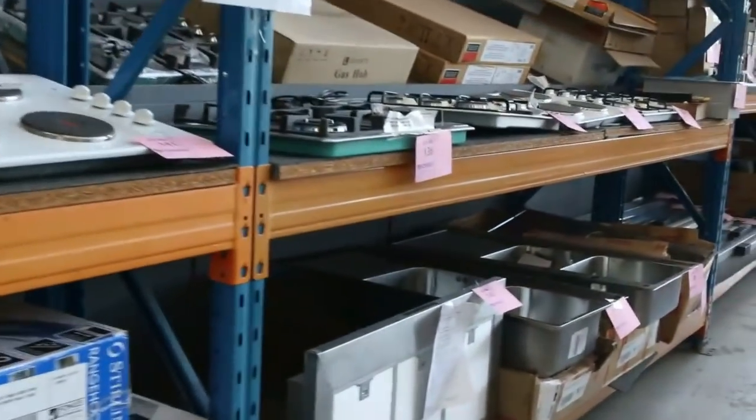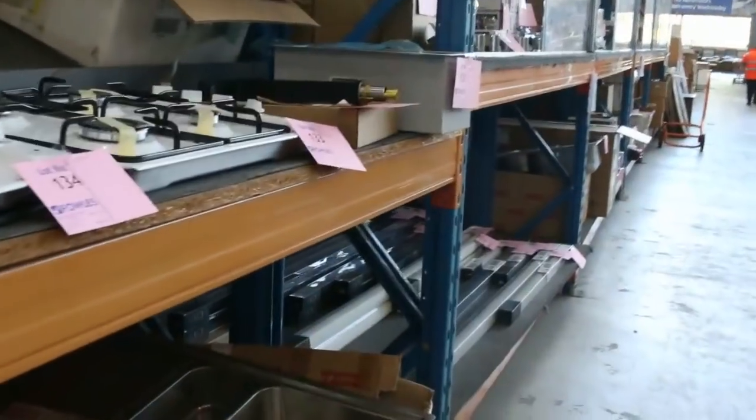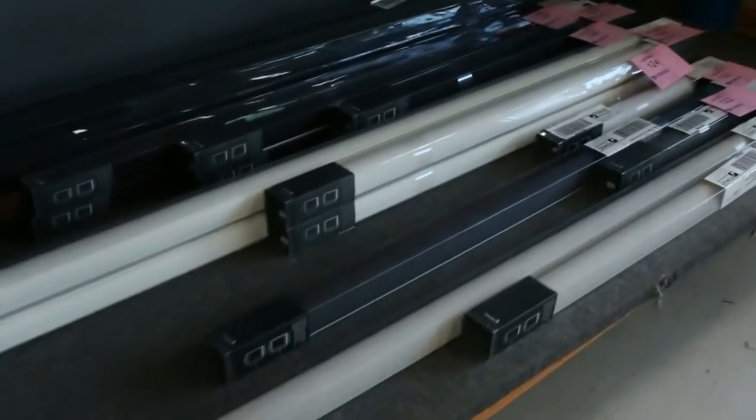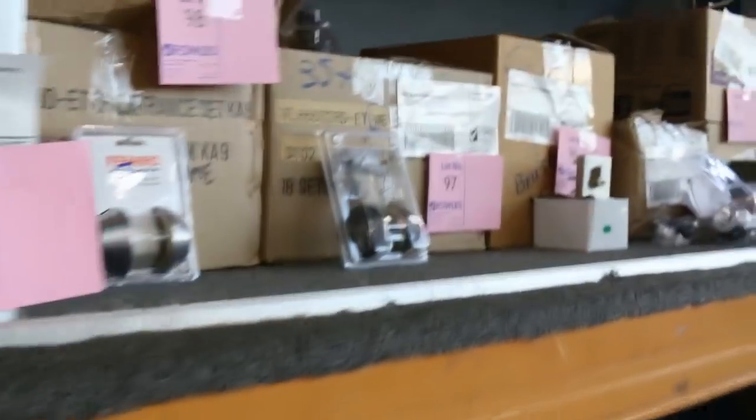More appliances again — we've got some of the Levandy cooktops, a whole range of gas and electric, and induction. Roller blinds to clear out as well; the roller blinds have been going well — probably again about a tenth of their retail price.